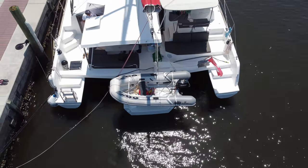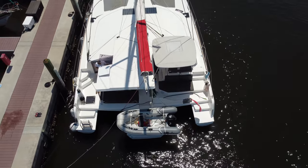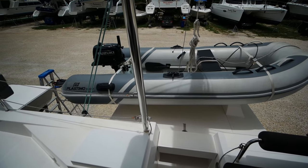We're here on the Neel 43 Trimogia, a 2002 trimaran that's here for sale. We're standing here on the main center hull, or the Aka, to use the correct Polynesian terminology.